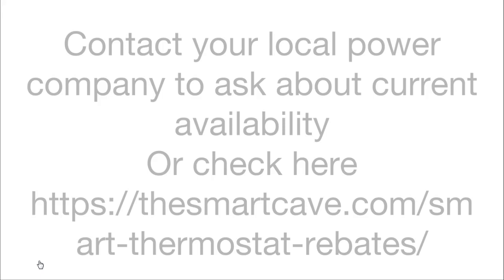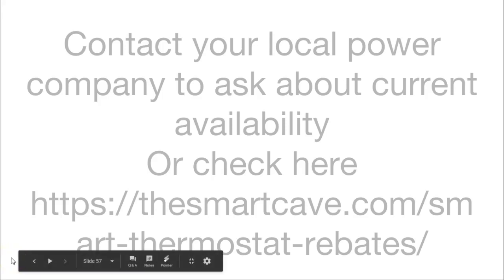And that is it. Thank you for watching this video all about whether smart thermostats can save you money. I hope that you have enjoyed it and I hope it helps you to make up your mind about buying your next smart thermostat.